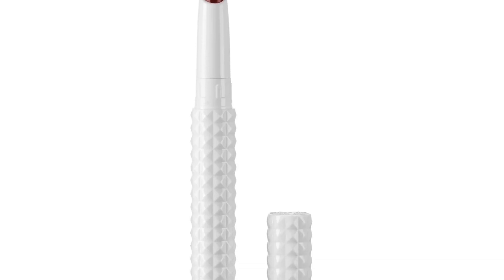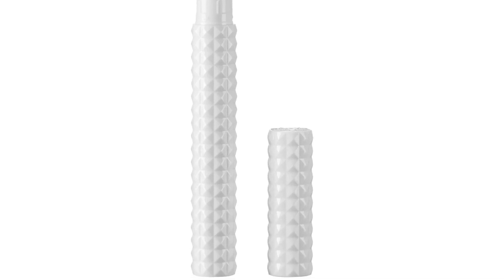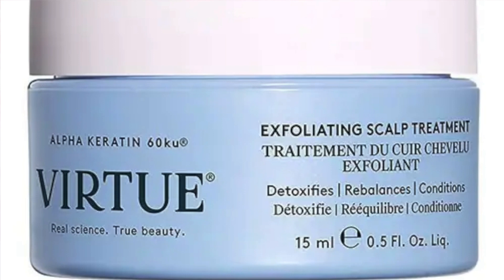Next you have KVD Beauty — it was taken over by Kendo and rebranded as KVD Beauty. So you get the Epic Kiss Lipstick, which is actually full-sized, retailing at £19. Next you have the Virtue Exfoliating Scalp Treatment, 15 mils. However, 150 mils is full-sized, so I'm not going to count this.